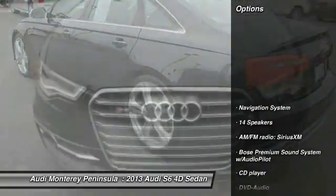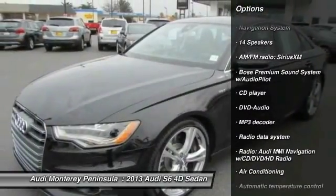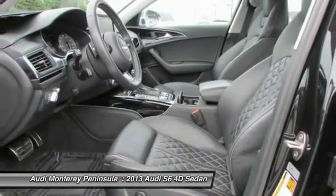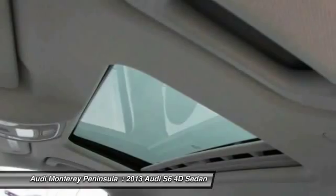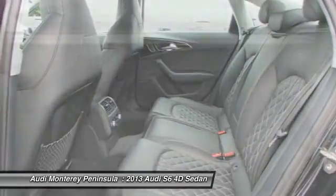Here are some of this vehicle's great options: traction control, power passenger seat, navigation system, leather-wrapped steering wheel, dual airbags, air conditioning, front power steering, four-wheel disc brakes, active suspension system, and center armrest.